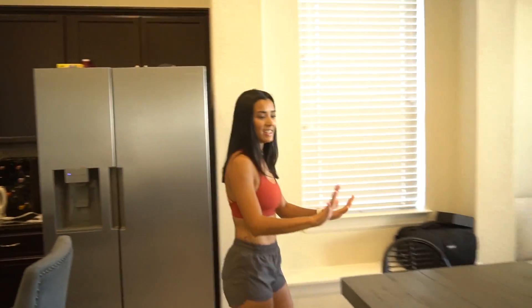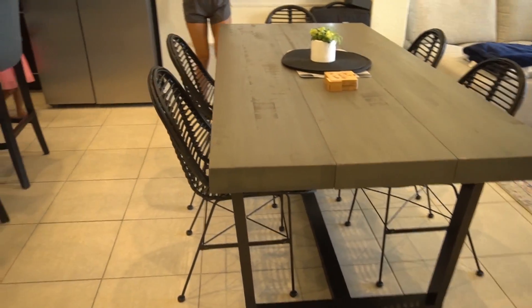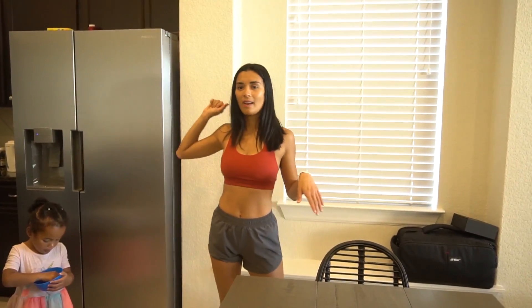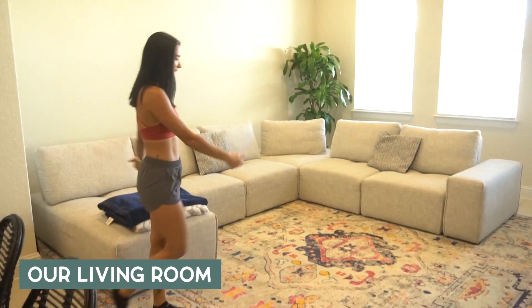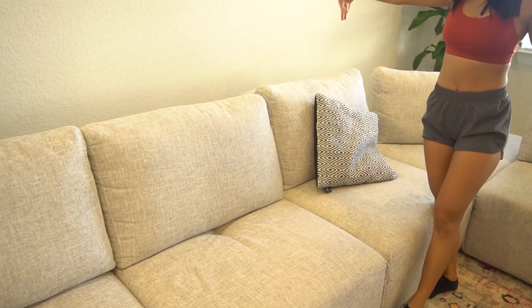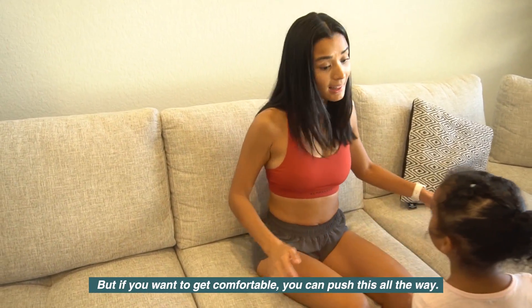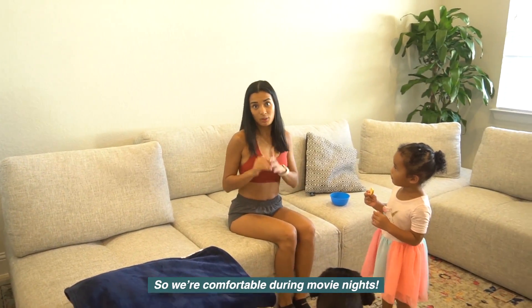This is our dining area — I got these from Wayfair. That's our pantry; we can do a pantry haul next time and see what we have in the Wolfolk household. And our massive couch — the living room is super cool. Troy picked this couch, and for movie night you can push it all the way back and we have blankets for comfort.